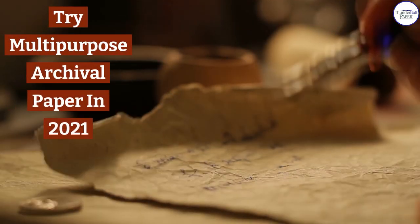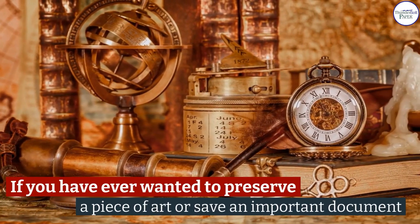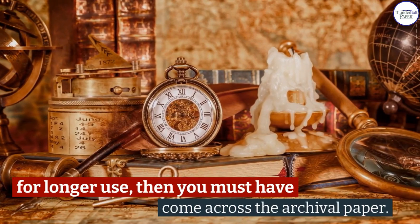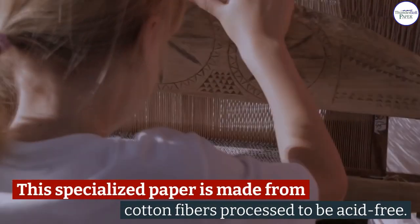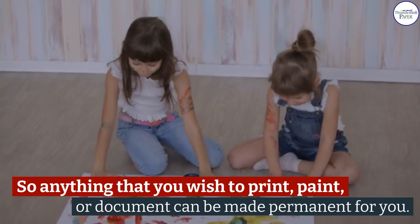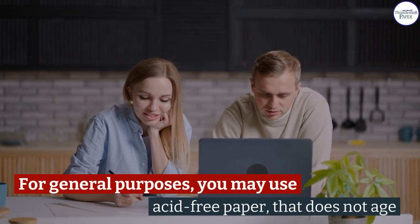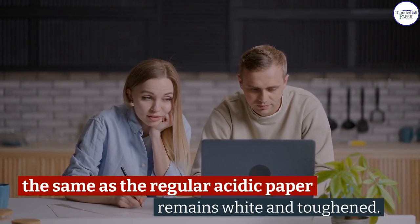Try multi-purpose archival paper in 2021. If you have ever wanted to preserve a piece of art or save an important document for longer use, then you must have come across archival paper. This specialized paper is made from cotton fibers processed to be acid-free. With the absence of cellulose, this paper does not age or get affected by environmental damage. For general purposes, you may use acid-free paper that does not age like regular acidic paper — it remains white and toughened.